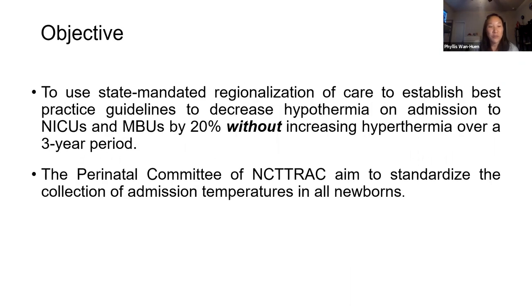So our objective was to use the state mandated regionalization of care to establish best practice guidelines and to decrease hypothermia on admission to NICU and mother-baby unit by 20 percent without increasing hyperthermia over a three-year period. Hyperthermia was also our balancing measure. The Perinatal Committee of the North Central Texas RAC aimed to standardize the collection of admission temperatures in all newborns.